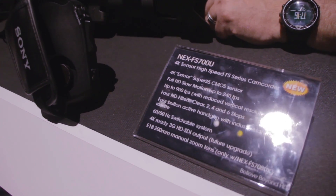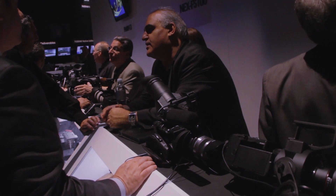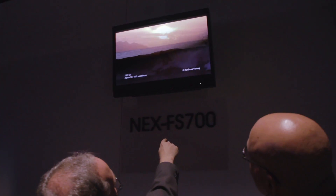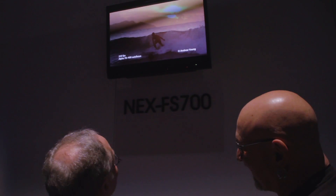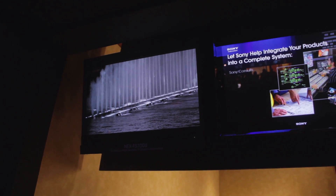The FS700 shoots up to 240 frames per second in full HD and can record in up to 2K. With the firmware update it's going to record in up to 4K. So that camera I think has a lot of future. It's only 9 dB gain so it's still full HD and you can see it.